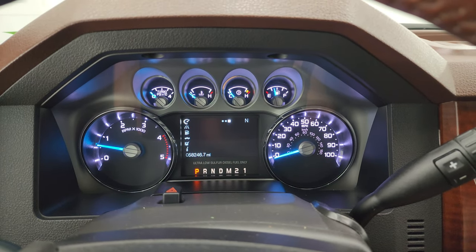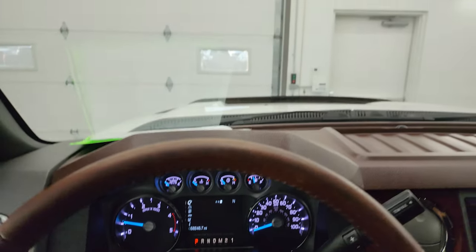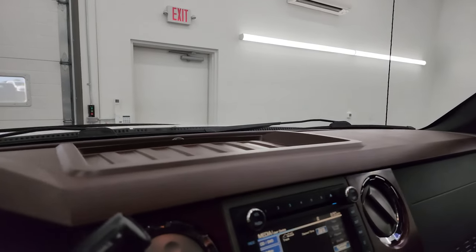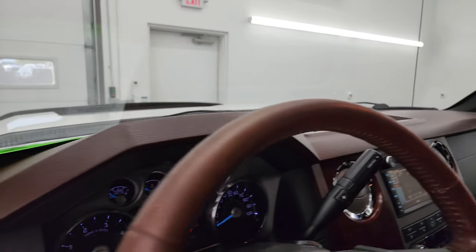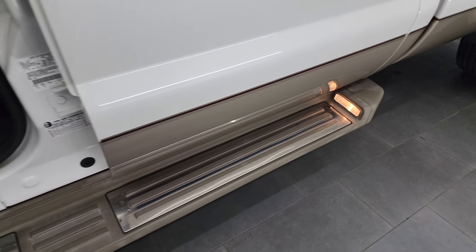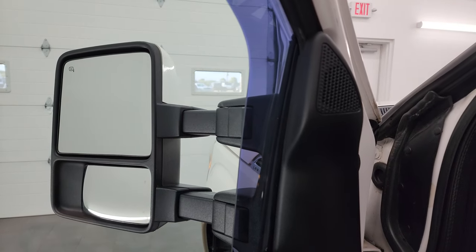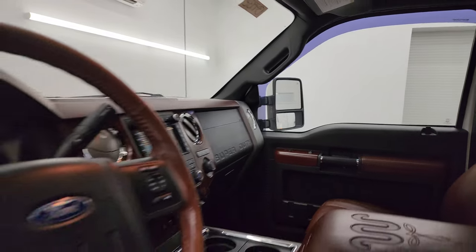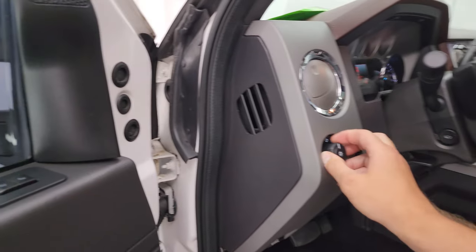It starts right up with no check engine lights or anything like that. The windshield is in really nice condition — I didn't see any rock chips. The lights on the running boards are illuminated. The mirrors do power telescope out and in. Let's go take a look under the hood.